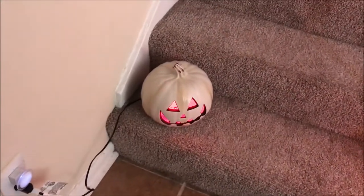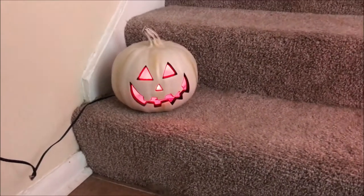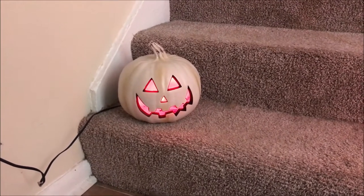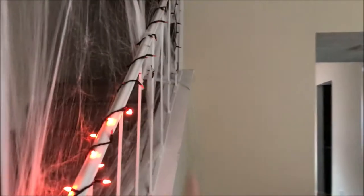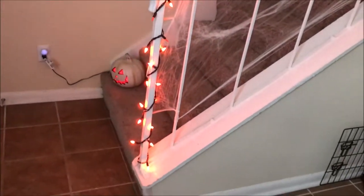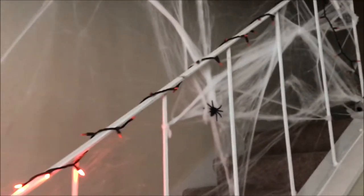When you first walk in, you see this little pumpkin on the stairs — I love it so much, I got it last year from Walmart. When you look at the stairs I have these lights going all the way up, although for some reason they went out, probably because I got them from Dollar General and they finally gave out. It's supposed to light up the whole railing but now only lights up half of it. We also hung up these spider webs and put one little spider right there that we had left over from outside.